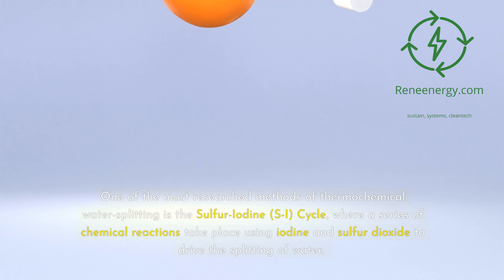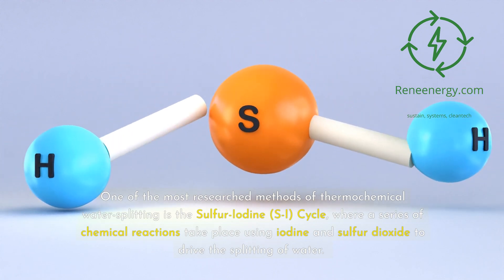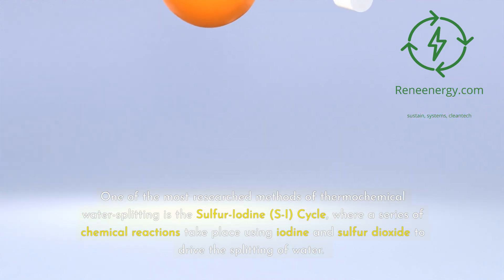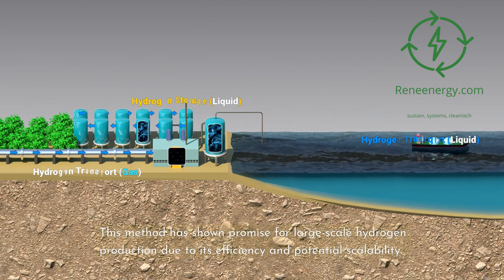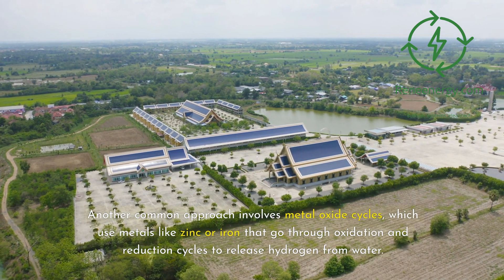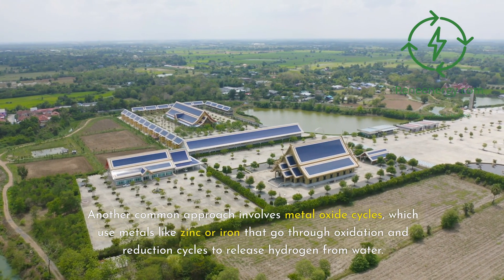One of the most researched methods of thermochemical water splitting is the sulfur-iodine cycle, where a series of chemical reactions take place using iodine and sulfur dioxide to drive the splitting of water. This method has shown promise for large-scale hydrogen production due to its efficiency and potential scalability. Another common approach involves metal oxide cycles, which use metals like zinc or iron that go through oxidation and reduction cycles to release hydrogen from water.